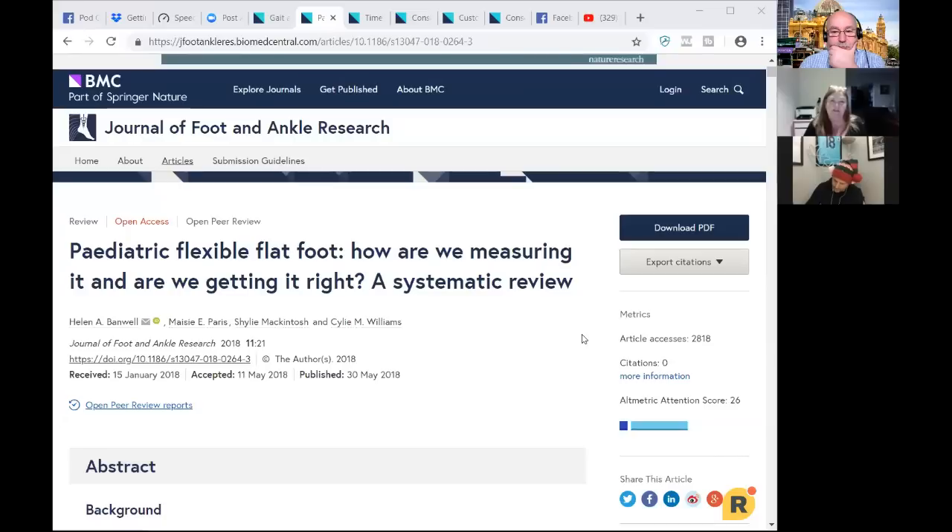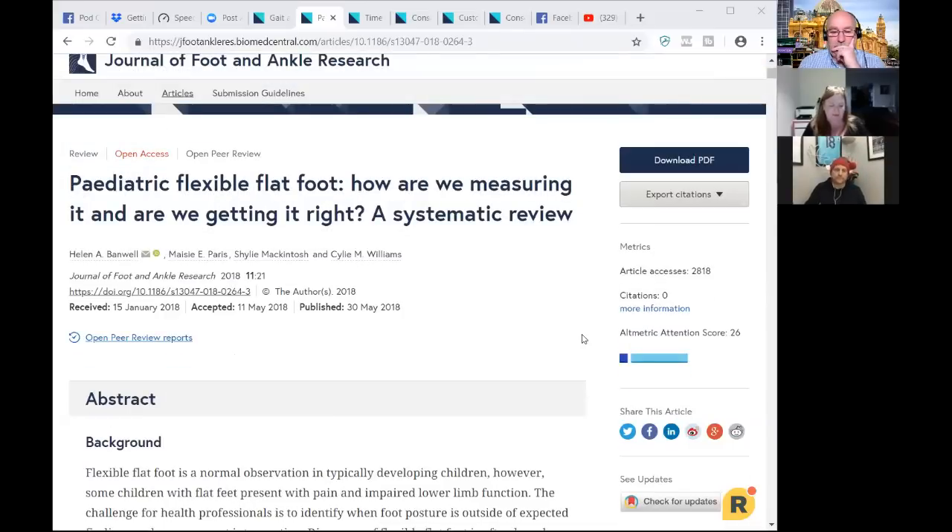That makes perfect sense. A lot of papers measure flexible flat foot via a footprint — a 2D construct trying to measure a 3D foot. If children are carrying a little more adipose tissue, that footprint is going to appear flatter. I was worried we were making decisions that potentially guided even health policy around something that just didn't sound right.